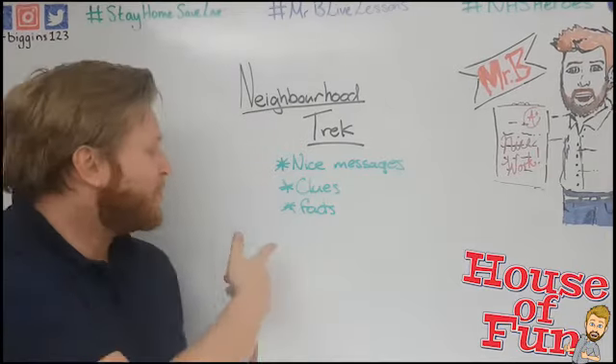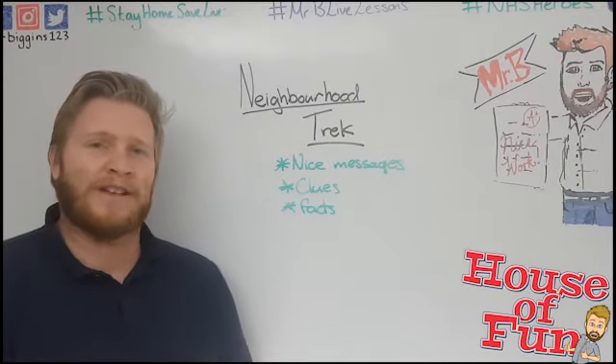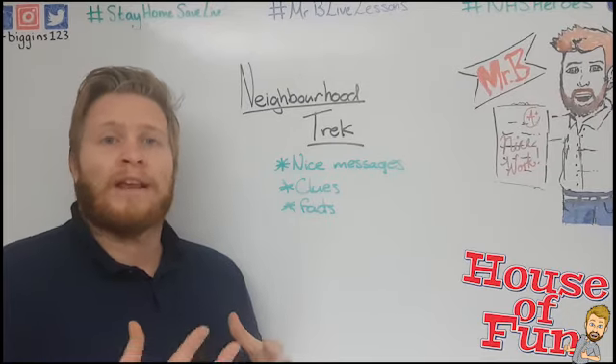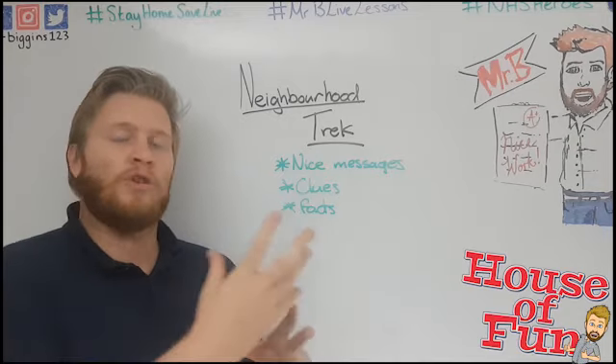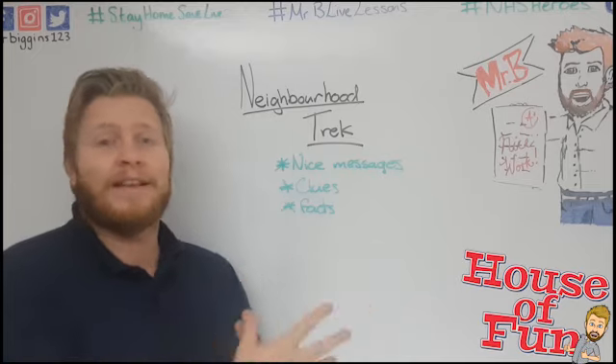Or you could put something like facts around there, just something to entertain people and keep them interested. And if you do live near your friends, or you live with a sibling — a brother or sister — if you both do one then you can do each other's, so you can be entertained by the stuff they set up.